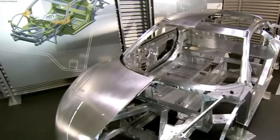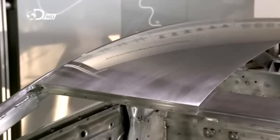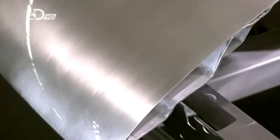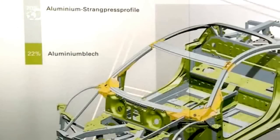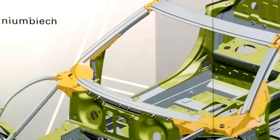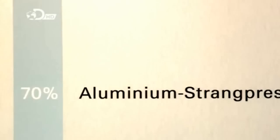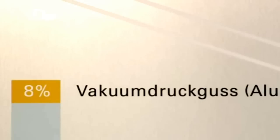The core of the R8 is based on a space frame chassis and monocoque design. Interlocking struts form the chassis pattern with few interior supports, while the chassis, engine, and suspension are integrated into the body. Weighing 210 kg, the space frame is comprised of 22% aluminum plating, 70% extruded aluminum profiles, and 8% aluminum-based vacuum pressure casting.